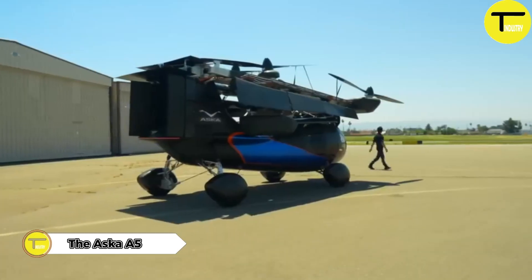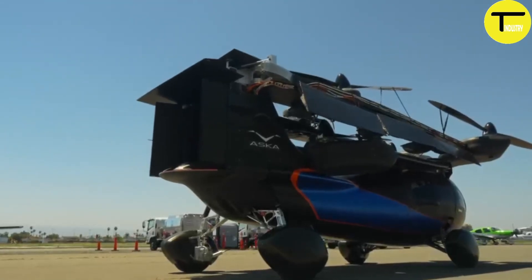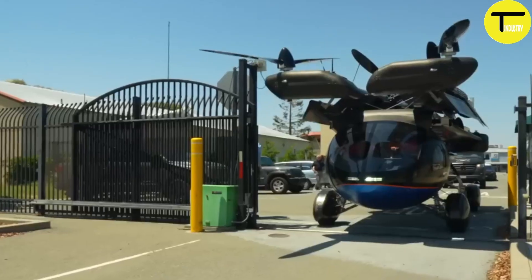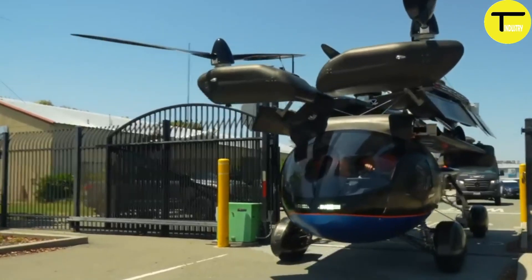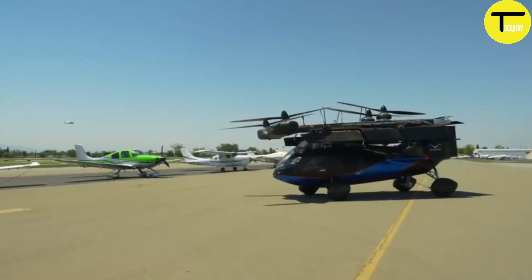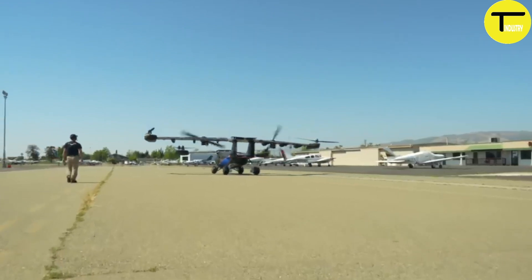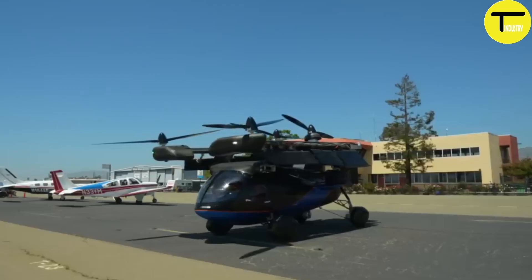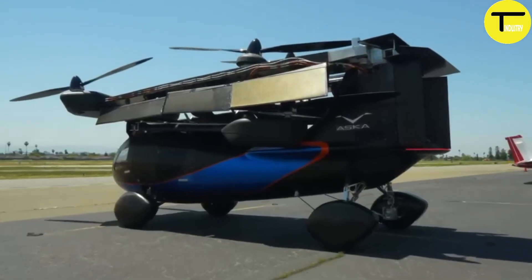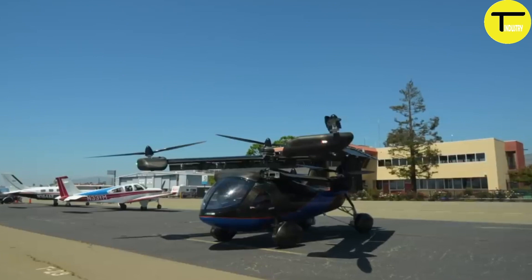Introducing the Aska A5, an innovative electric vertical takeoff and landing EVTOL vehicle. This groundbreaking design seamlessly switches between driving on the road and flying in the air. The Aska A5 is a four-seater measuring around 4.8 meters long, 2 meters wide, and 1.6 meters high, with a maximum takeoff weight of 1,500 kilograms, built for both performance and versatility.